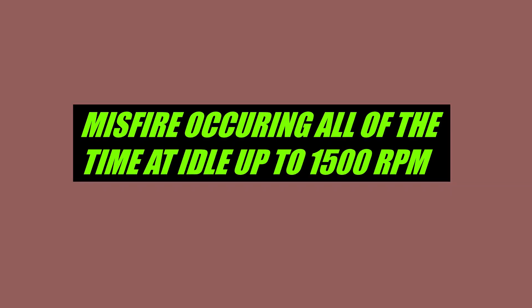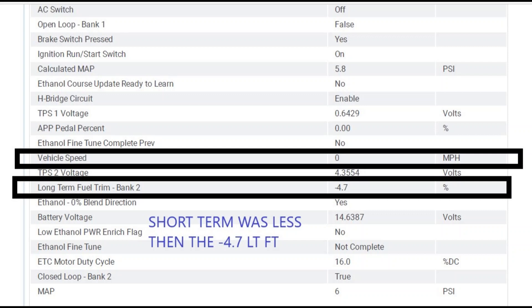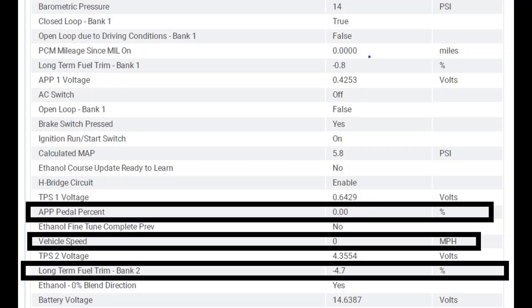I didn't really feel a misfire. It did shake a little bit at idle, but it wasn't a dead misfire. Looking at the freeze frame — I always start there — I'm seeing that it happens at idle, and I kind of confirmed it felt a little shaky at idle, but really I didn't feel a misfire at all.